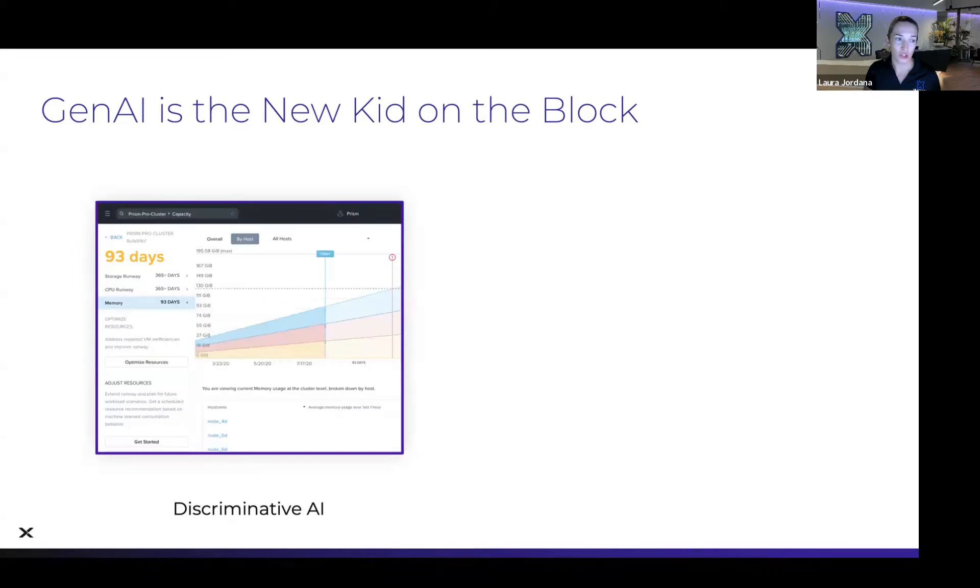Nutanix Cloud Manager capacity planning and anomaly detection are all types of discriminative AI.